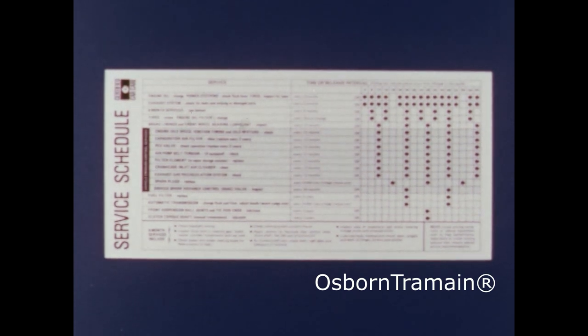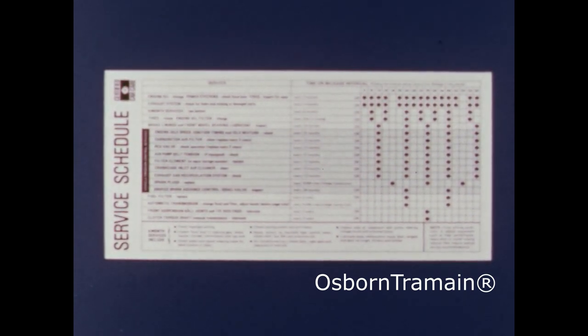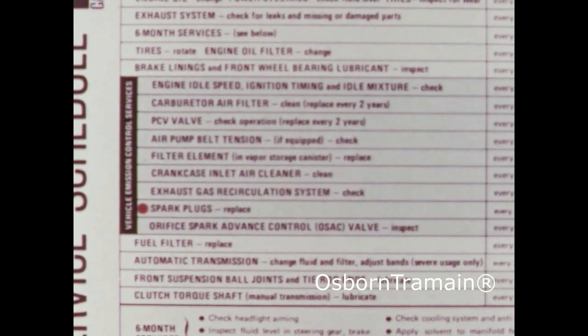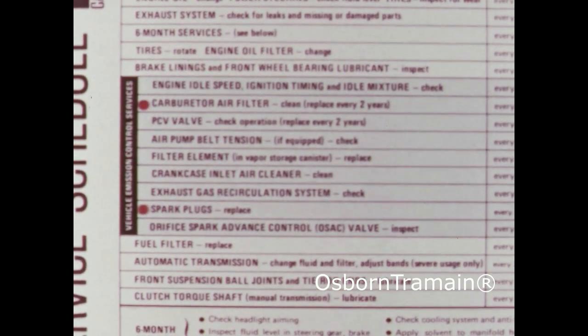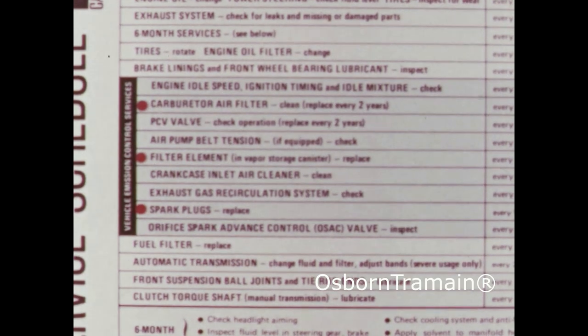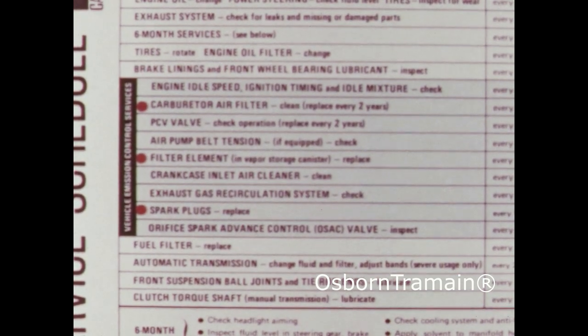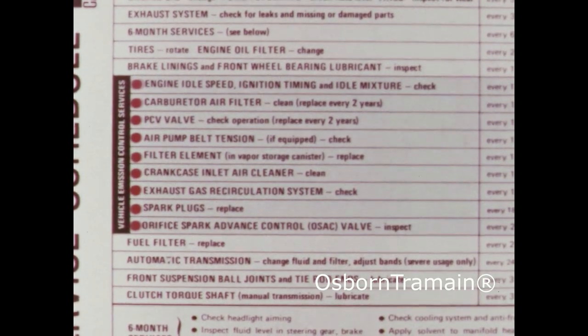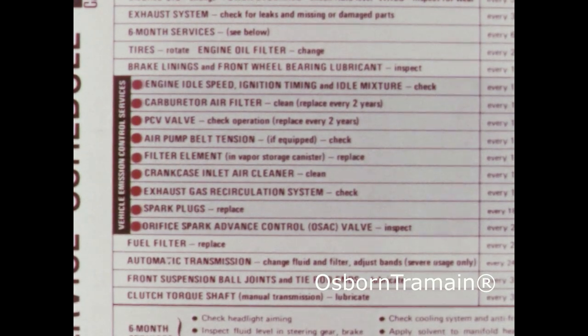You will find these instructions in your operator's manual under the service schedule. It recommends changing spark plugs at 18,000 miles, or earlier if there is an indication of plug misfiring; replacing the carburetor air filter every two years; and changing the filter element in the vapor storage canister every year. The other operations are primarily inspections, and adjustments are necessary only if needed.